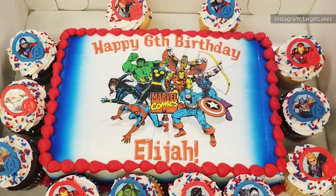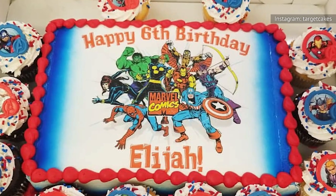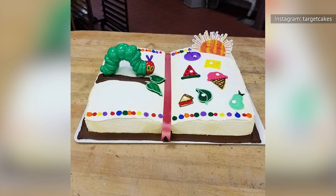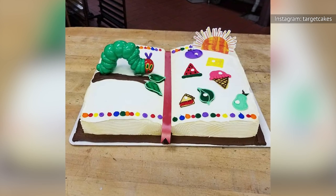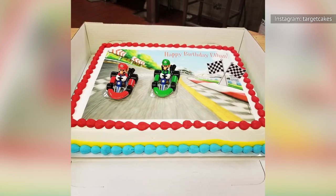Either way, SuperTarget cakes are also widely praised for their flavor. The chain's decorators also evidently enjoy some creative freedom, as evidenced by the Target Cakes Instagram, which features a wide range of fun designs from the Very Hungry Caterpillar to Mario Kart to Peppa Pig.